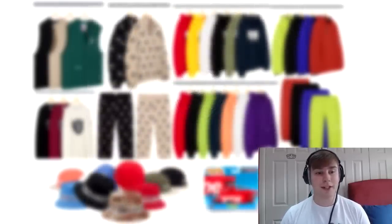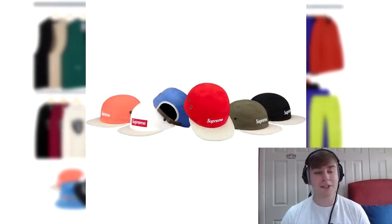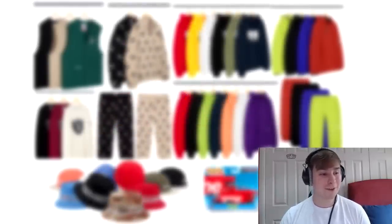Next we have the two-tone camp cap, which I thought was going to release a couple of weeks ago but didn't. Personally the blue, the orange colourway, and the white colourway are the ones I like, but I won't be going for it. I should have gone for one of the hats released last week but I didn't because I was so disappointed after the attempted live cop.